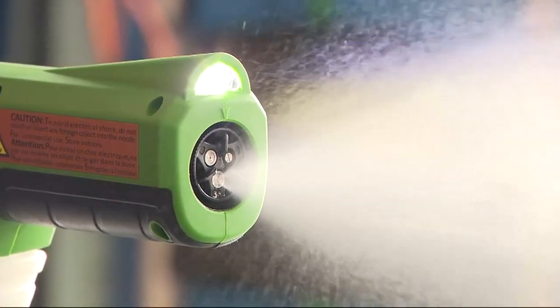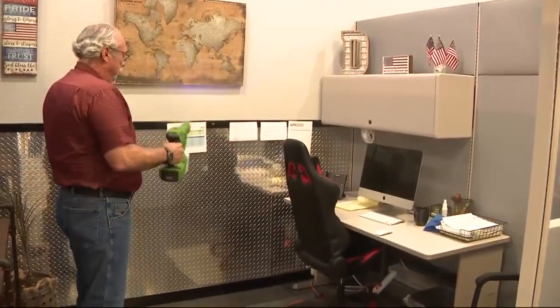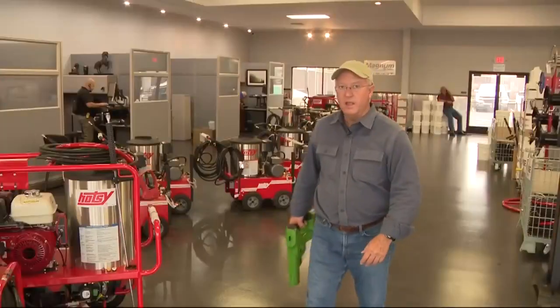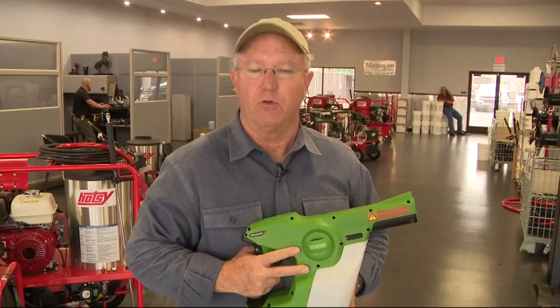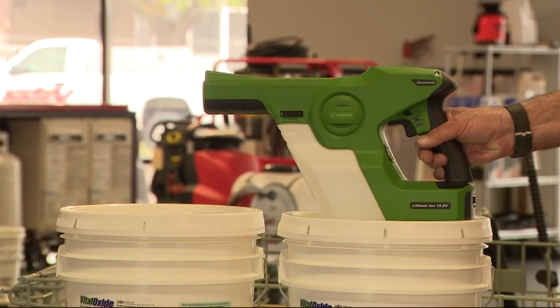Cleanliness is critical when it comes to mass transit, and these high-tech sprayers can make sure every corner and crevice gets sanitized. KPIX5's Don Ford shows us how they do the job of disinfecting. It may look like something right out of Star Wars, but it's actually the latest tool to help fight the coronavirus. This is not your normal battery-operated sprayer.